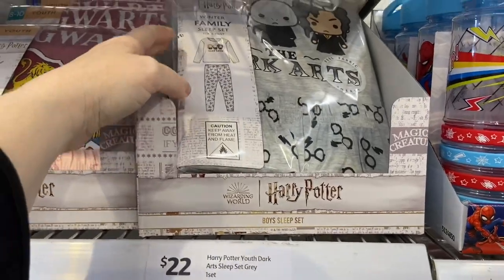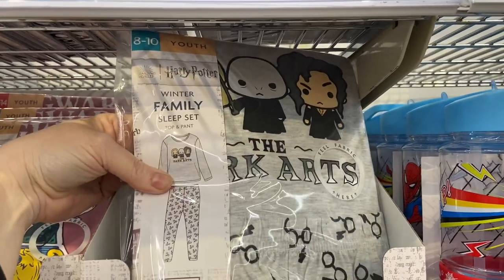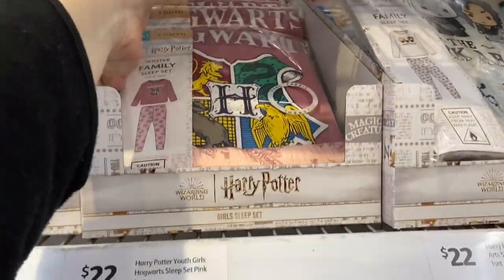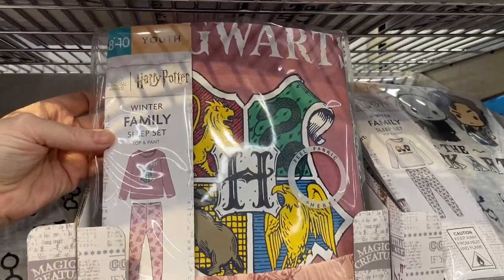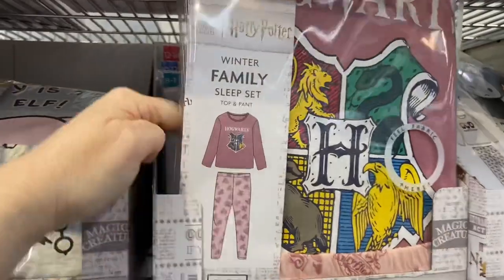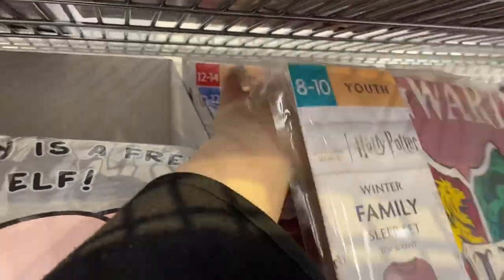There's also a family sleep set with pants for the youth range, and one with the four-house crest on the sleep set top and pants. For the youth it goes up to a size 14.